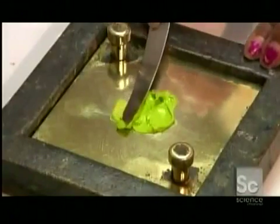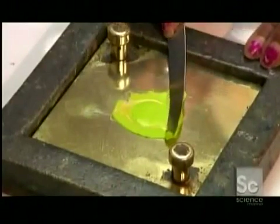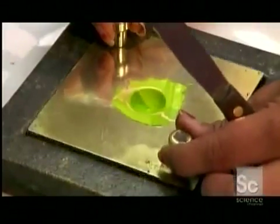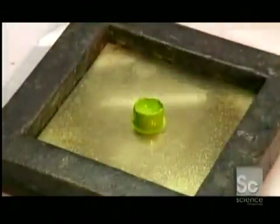The quality control lab takes samples from each batch coming off the mill and subjects them to a series of tests. Technicians scrutinize paint from both sides of the mill to ensure the mixture is being processed evenly.